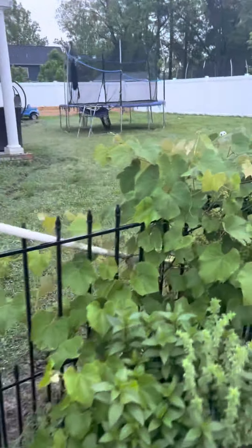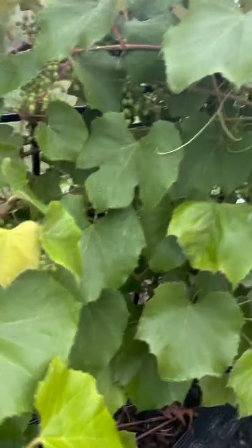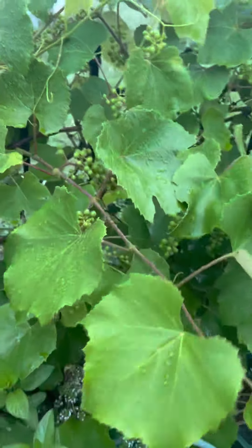The grapevine that I got from a buddy of mine has just been booming this year — I mean, look at that, those are all grapes. Some herbs growing in with it. This is a lot of overgrowth from last year.